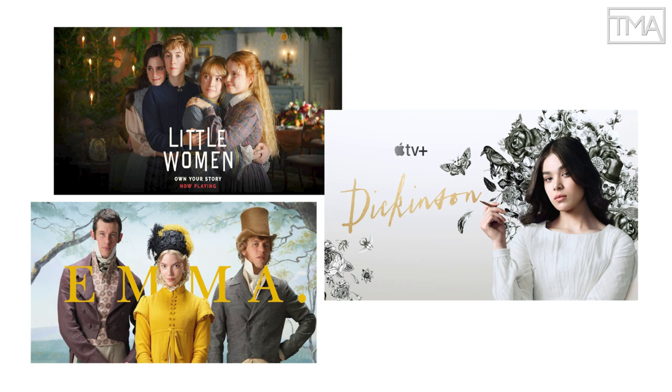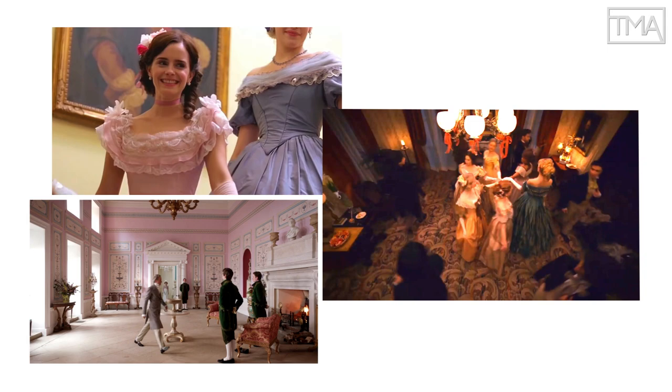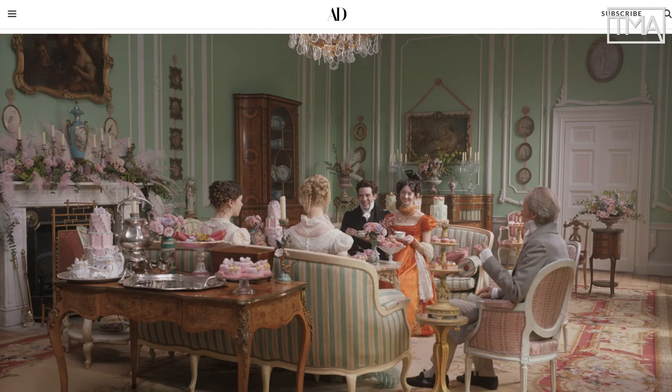Films and shows like Little Women, Dickinson, and Emma have been lighting up screens with gorgeous period sets and costumes characterized by surprising colors and a riot of patterns. Audiences and critics alike have pointed out how fresh all of this art direction looks.